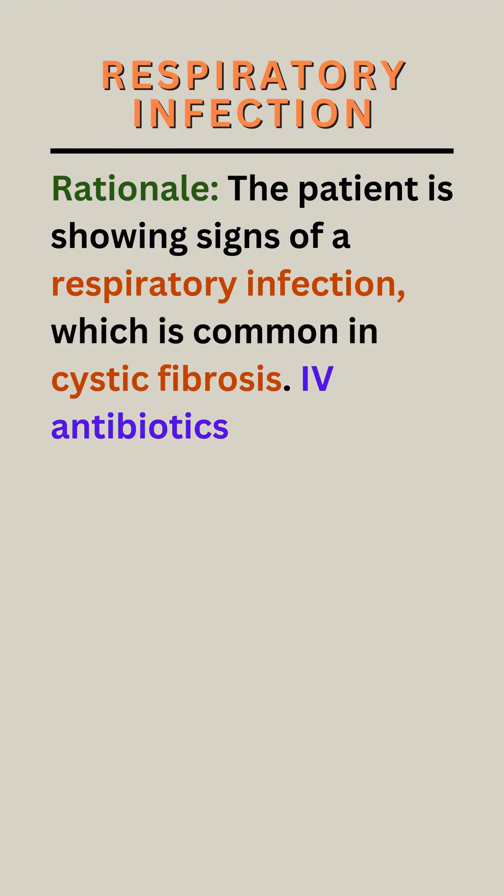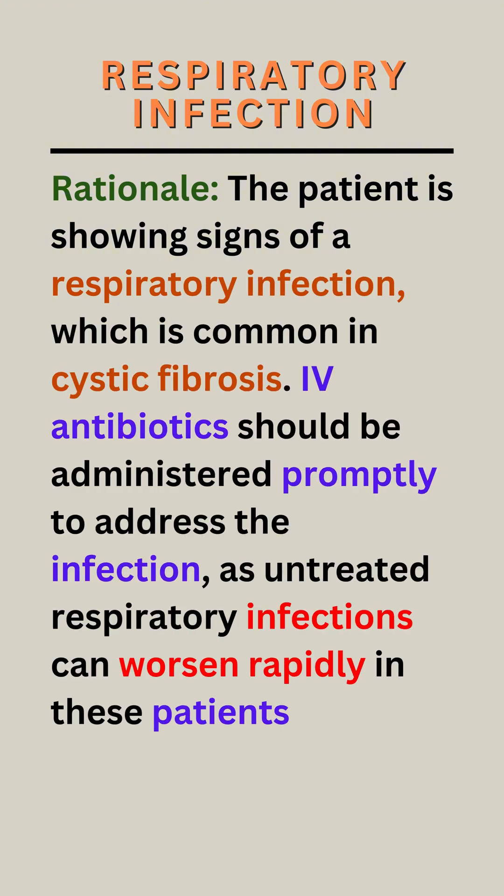Rationale. The patient is showing signs of a respiratory infection, which is common in cystic fibrosis. IV antibiotics should be administered promptly to address the infection, as untreated respiratory infections can worsen rapidly in these patients.